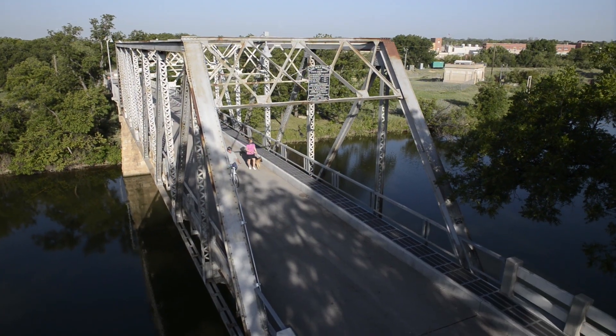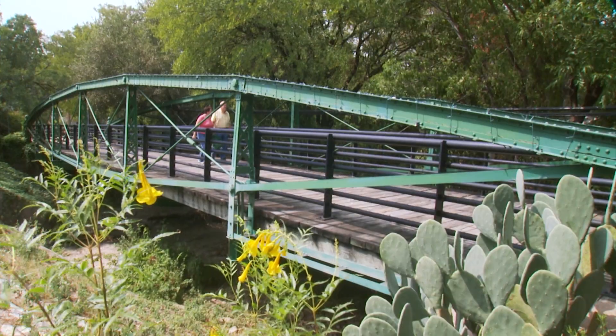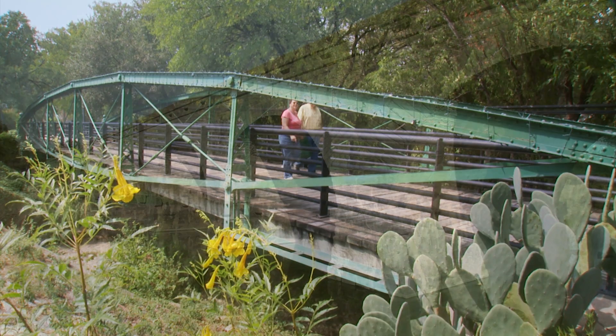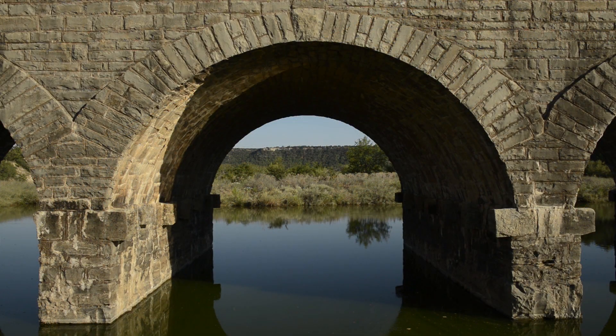Yet others have begun second lives of service as trails and pathways for Texas communities, their fundamental purpose of providing passage unaffected by a new setting. Craftsmen built these early structures sometimes by hand, but always with skill and artistry.